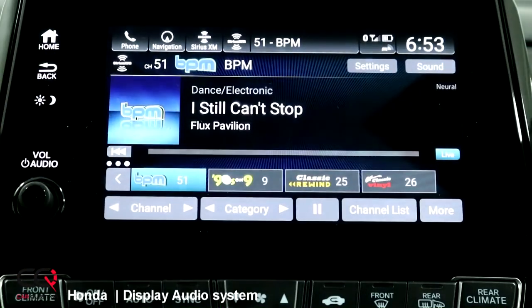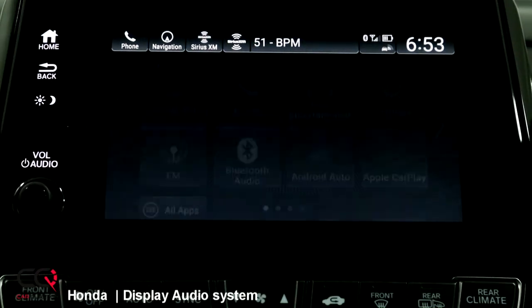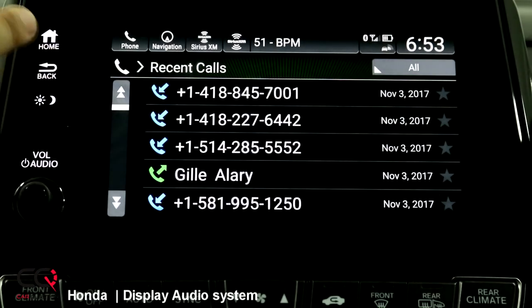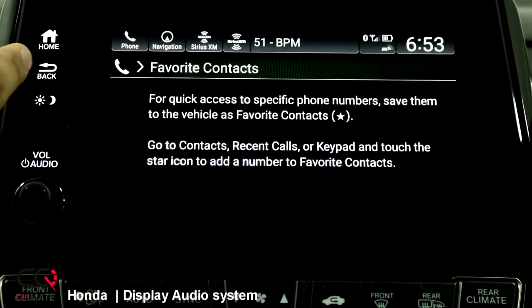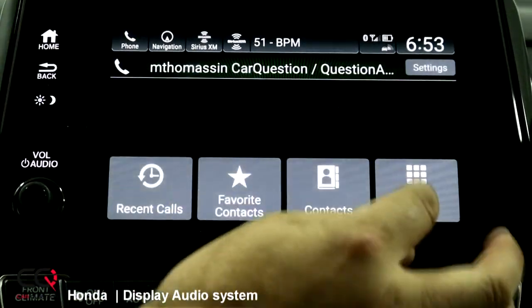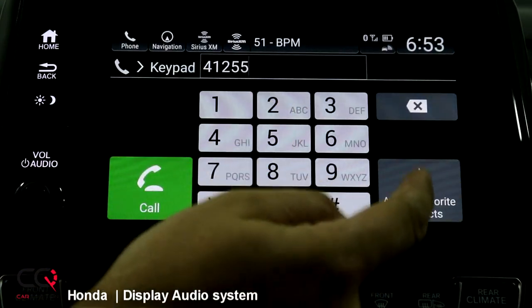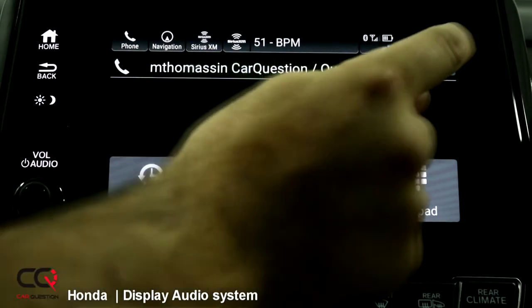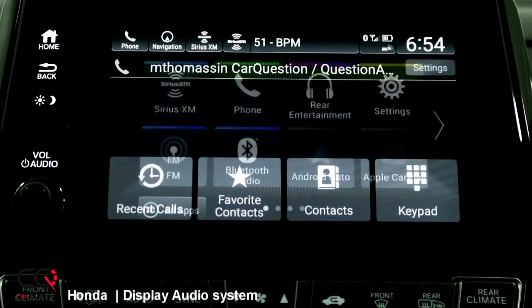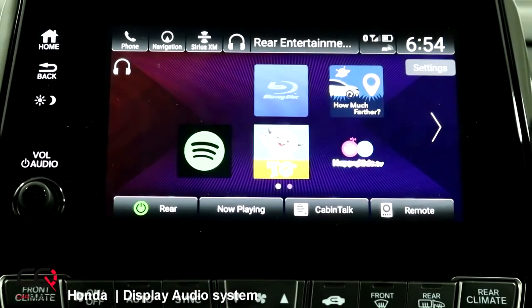Let's go back into phone mode. The phone is connected right now via Bluetooth, so this is a regular setting. If you press this button while connected to Apple CarPlay, you won't be able to get to it. You've got recent calls, you can go to your favorite contacts, you've got regular contacts, and you can use the keypad to simply dial and add a favorite contact. There's also a settings button to change the connected phone, auto-answer, auto phone call transfer, and the ringtone.